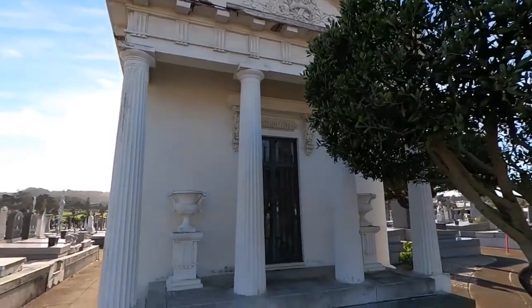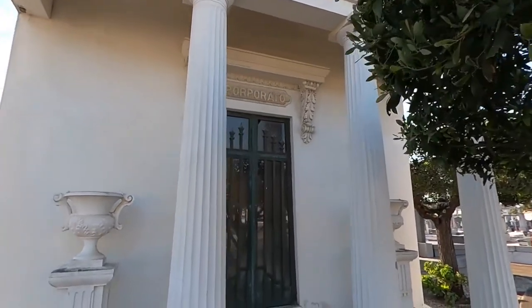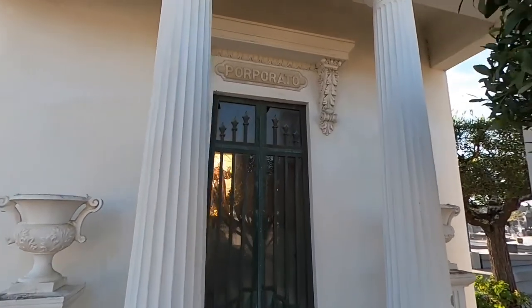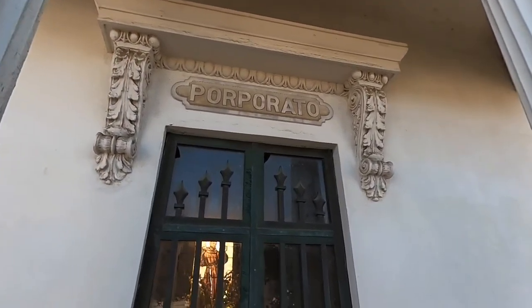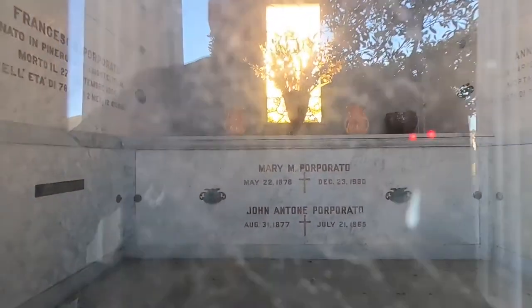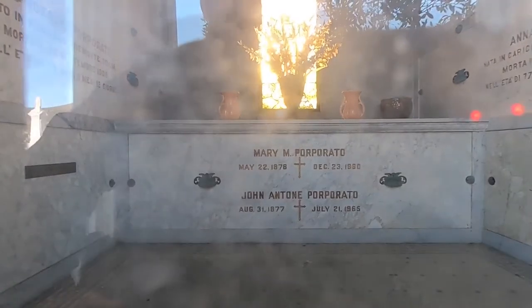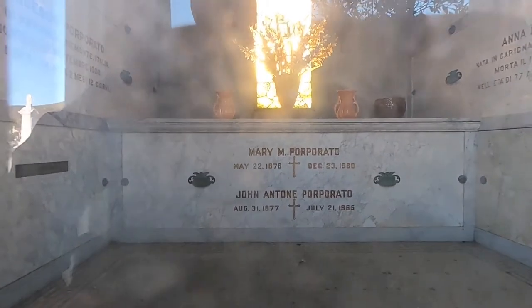So this is the architect that designed the first mausoleum — slash receiving vault — on the grounds here. John is straight ahead and his name is on the bottom: August 31st, 1877 to July 21st, 1965.